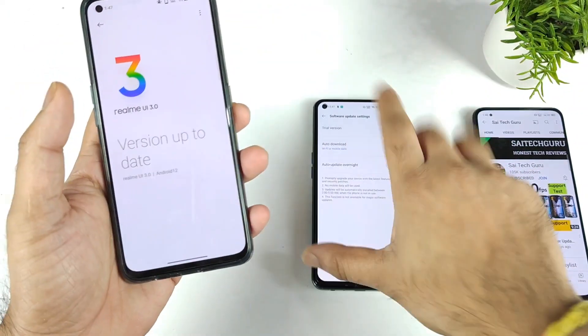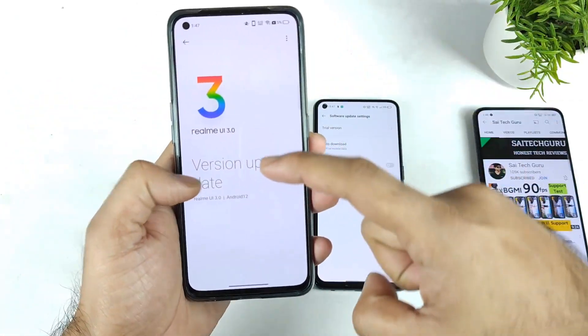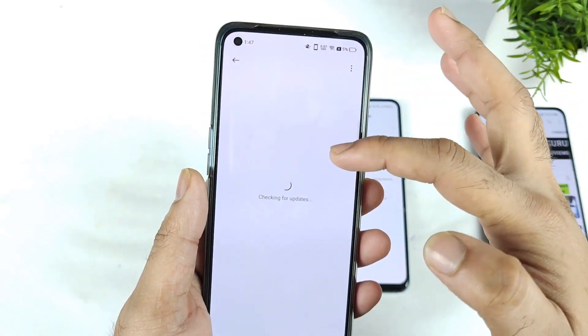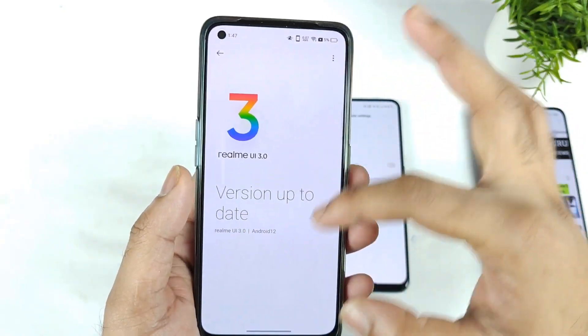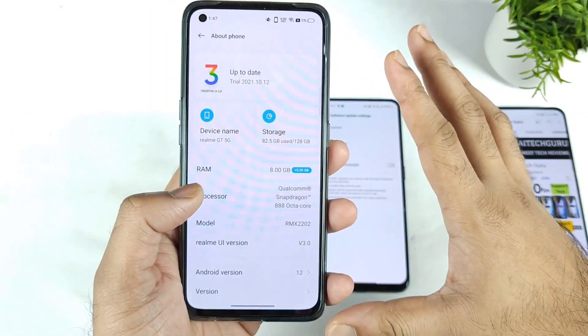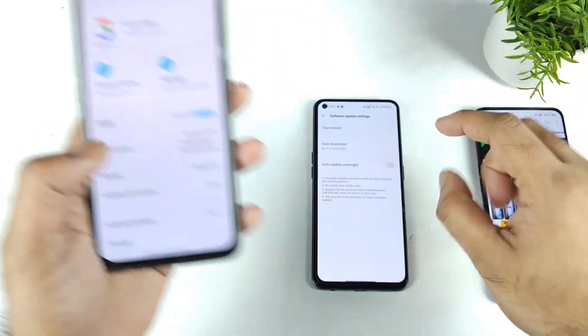The answer to that question is that data won't be deleted. I did use the same Realme GT device — I registered for the early access update on the Realme GT and I'm using the early access update as well. No data got deleted during this process of testing. So no data got deleted, don't worry at all.